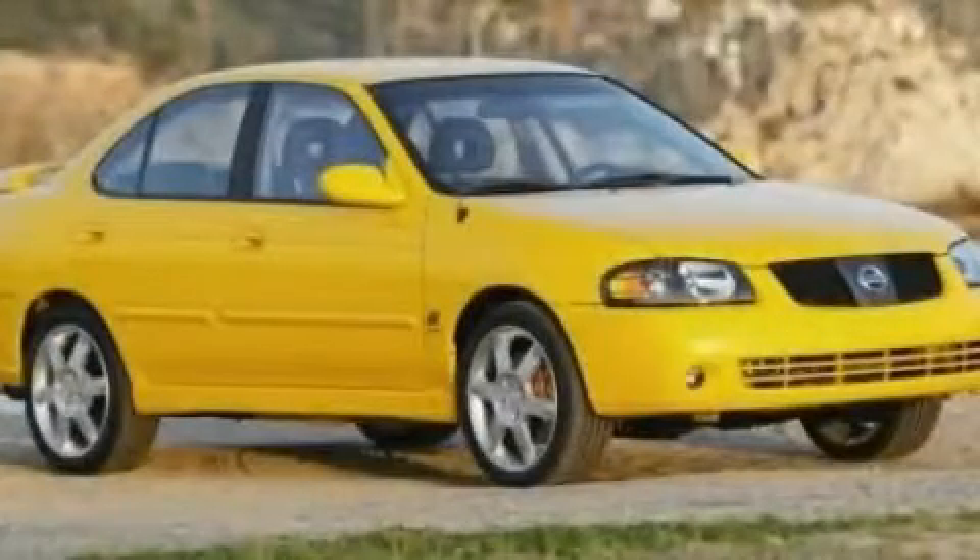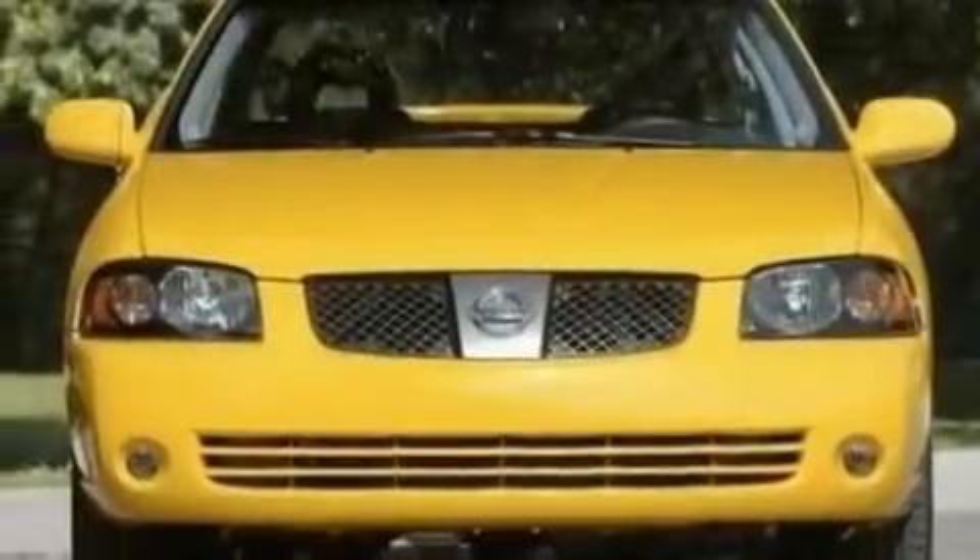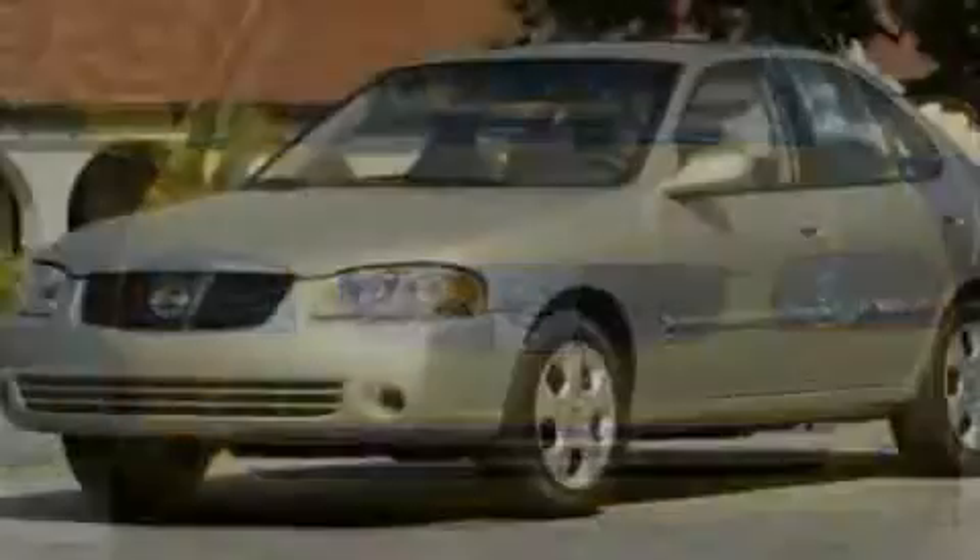This is a 2006 Nissan Sentra. It features a 2.5-liter four-cylinder engine and a manual transmission.